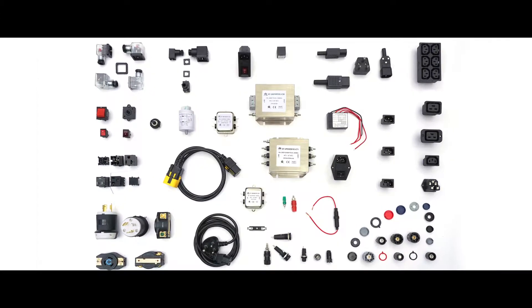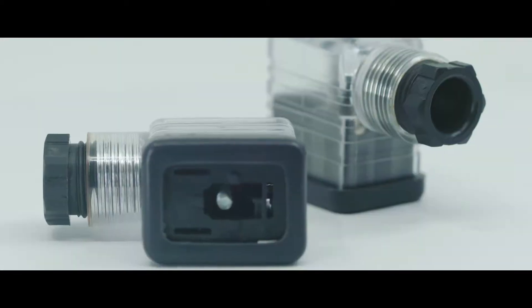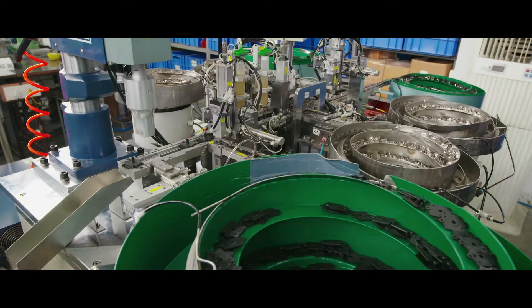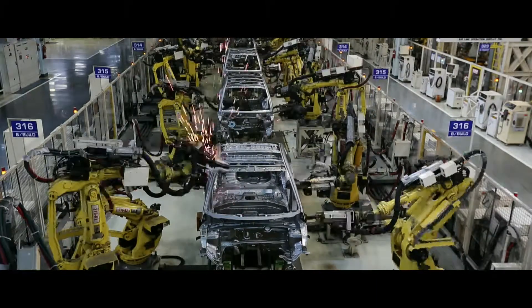Elcom brings you a complete spectrum of electronic and electromechanical components for a wide range of applications across verticals like manufacturing, industrial, data center and automotive sector.